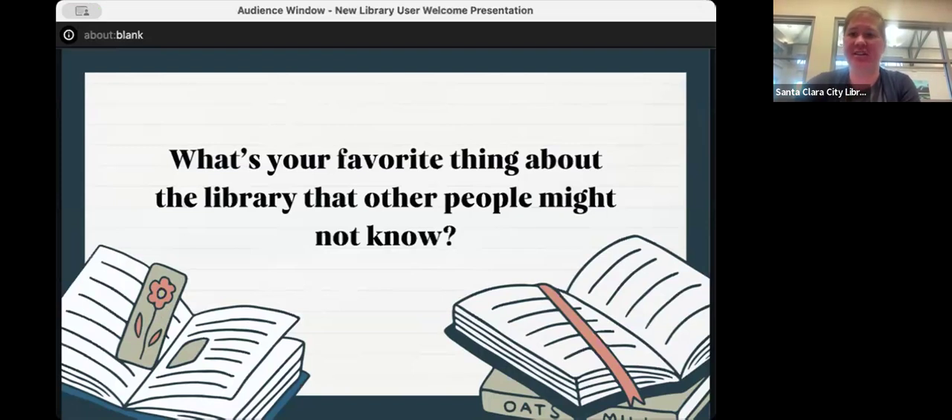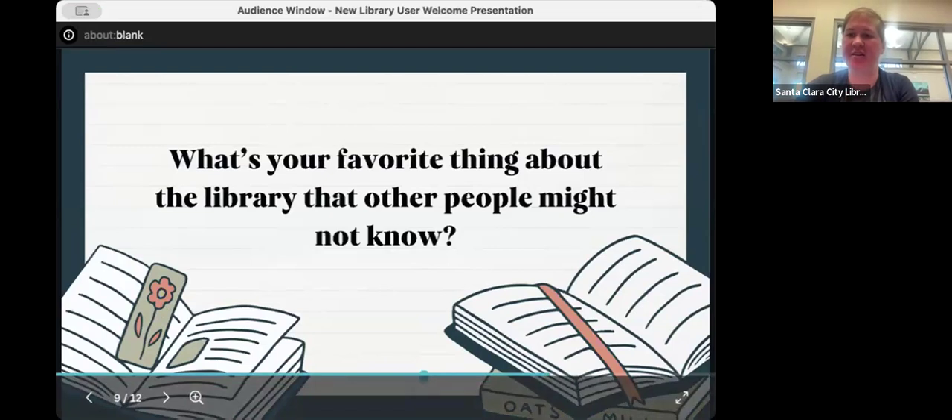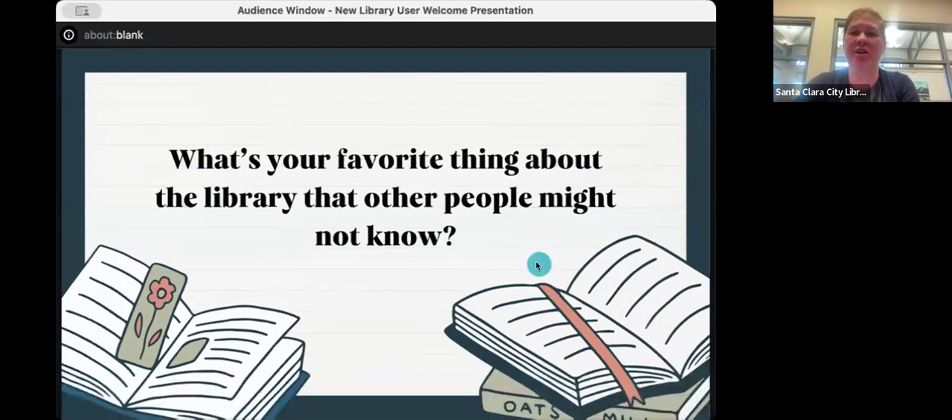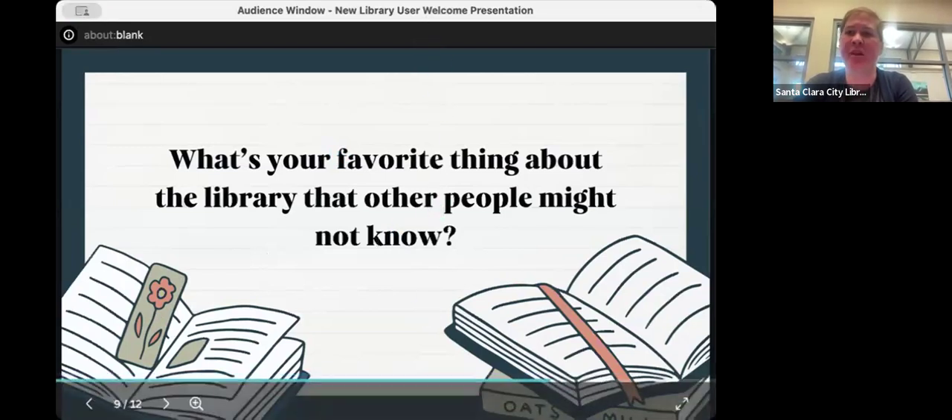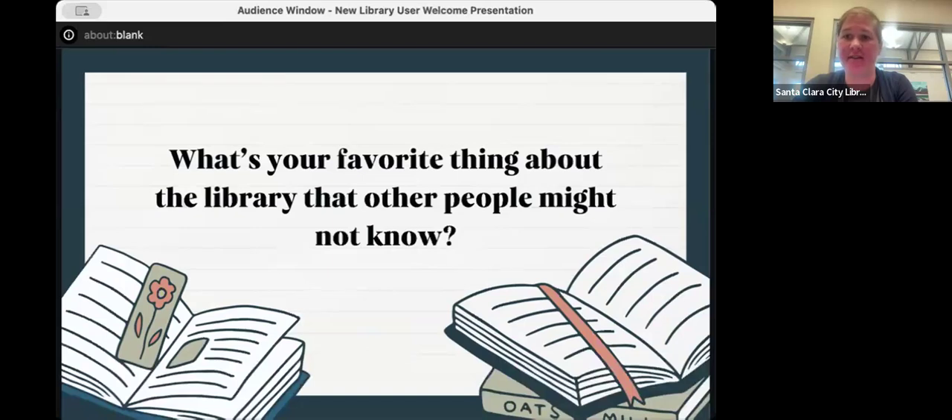I'm checking the chat to see if people are sharing their favorite library features. We have about 25 minutes left — if you need me to demonstrate something again or have a question about the catalog, website, or resources, please let me know.